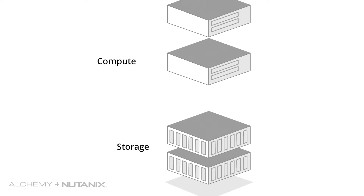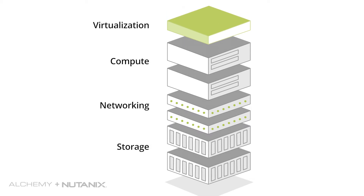Similarly, we've had a three-tier architecture in the data center with storage, compute, networking and virtualization, all configured, managed and operated as separate entities.